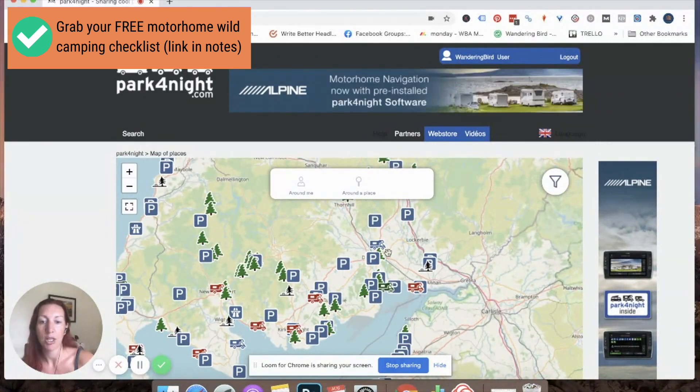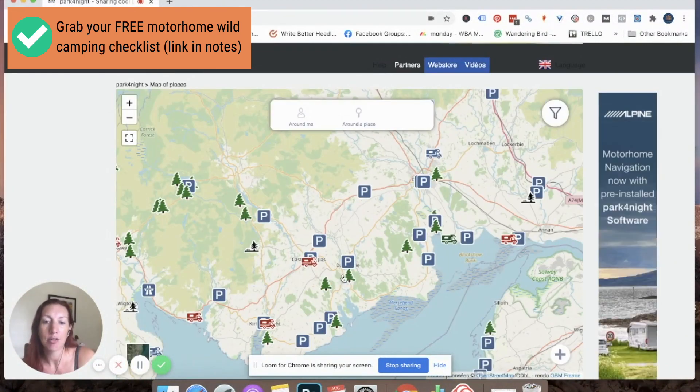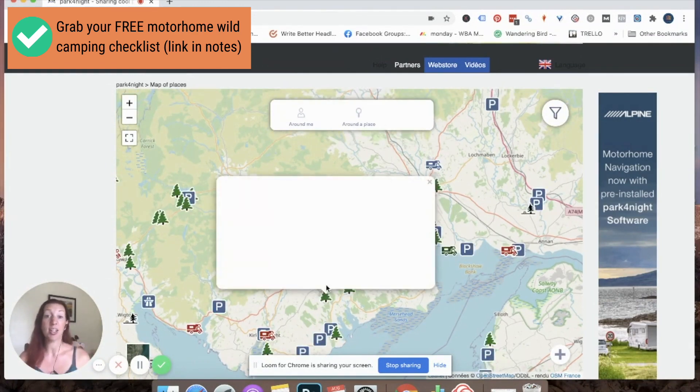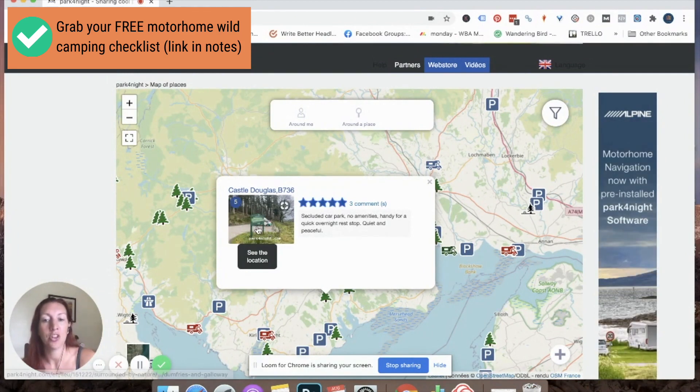So now I literally zoom in, decide we're coming down this road and staying somewhere around here, and I start clicking on the spots to see what they say. The first thing I look for is: is there a picture? Yes. Are there reviews? Yes. So this is a good start.